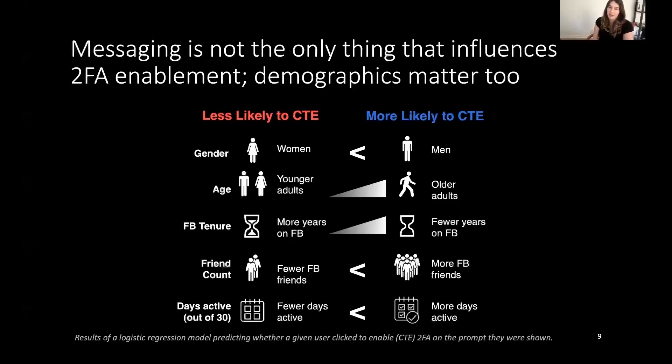Messaging is not the only thing that influences whether people enable two-factor authentication. Even when controlling for what messages people were shown, we see significant demographic effects across all demographics considered. Men are more likely to adopt two-factor authentication than women. Older adults are also more likely to adopt it. Those who have been on Facebook for less time are more likely to adopt, perhaps because they haven't had prior opportunities to be prompted. Those with more Facebook friends and those more active on Facebook were more likely to enable, perhaps because those are indicators of their investment in their account.